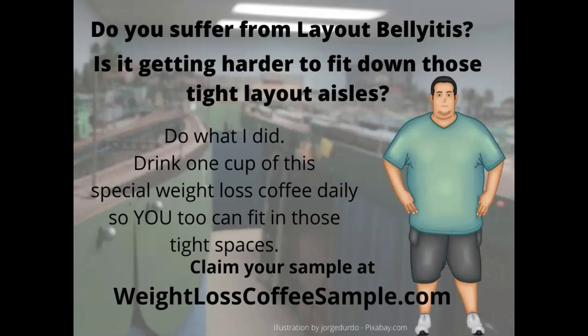Are you suffering from layout belly-itis? I know I was. It was getting harder and harder to fit down those narrow aisles when on layout tours. I remember the layout in the background here — I went sideways down that aisle and dragged my belly against the side the entire distance to get to the clearance point. That was the day I thought I needed to do something about this. I found a weight loss coffee that I began drinking, and this couch potato, by drinking one cup every morning, managed to go from a 42-inch waist to a 38-inch waist. I've kept the weight off now for about two years. So if you're suffering from layout belly-itis and looking for a way to address this problem, go to weightlosscoffeesample.com, fill out my contact sheet there, and I will mail you a coffee sample.